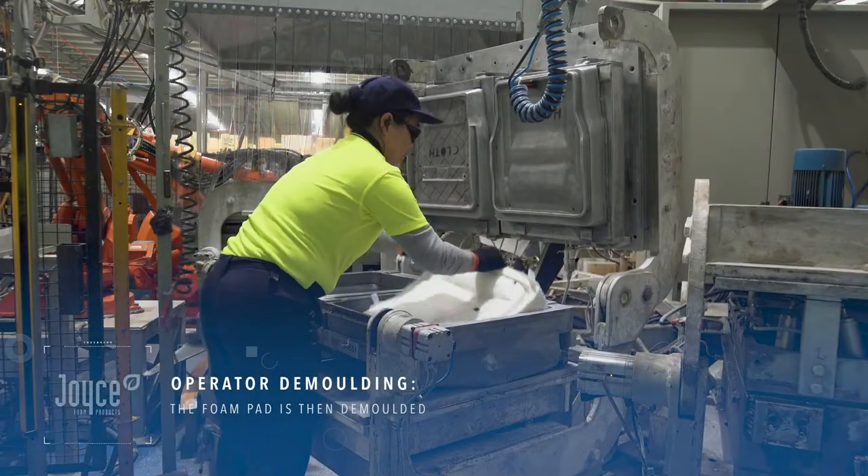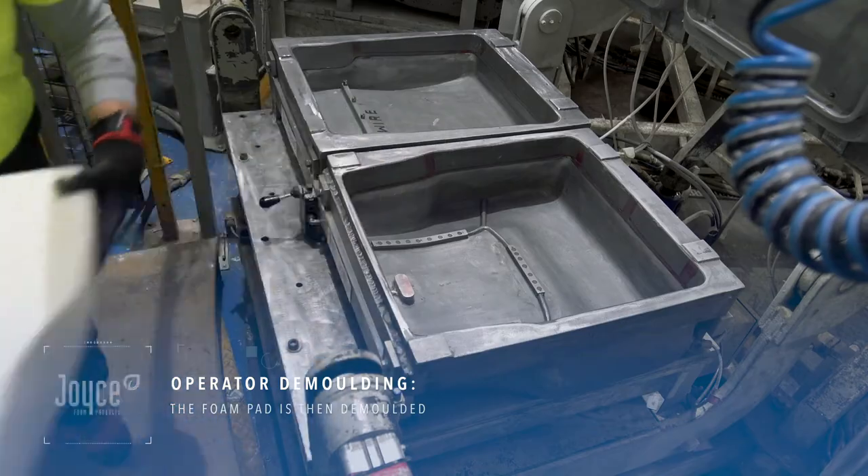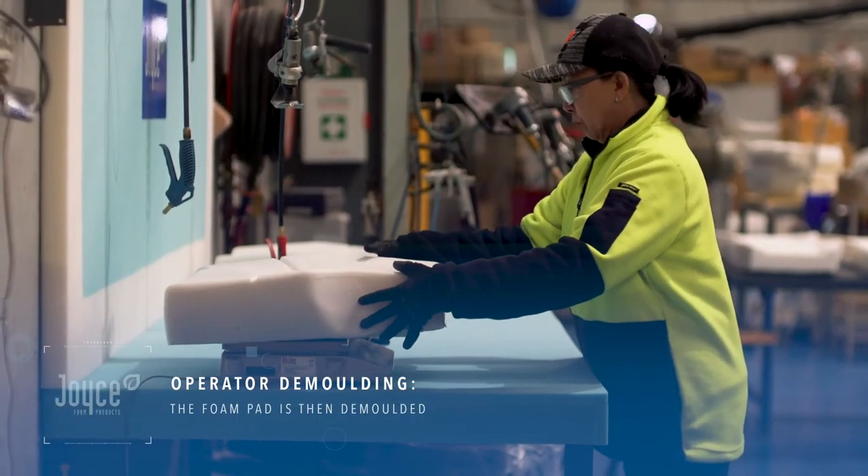The foam pad is then demoulded and proceeds to the quality control station, where it is tested for compliance to the highest industry standards.